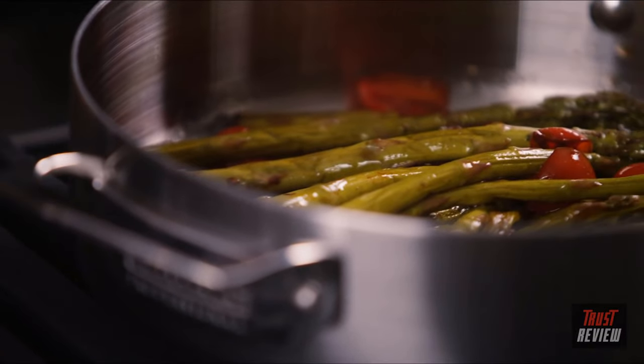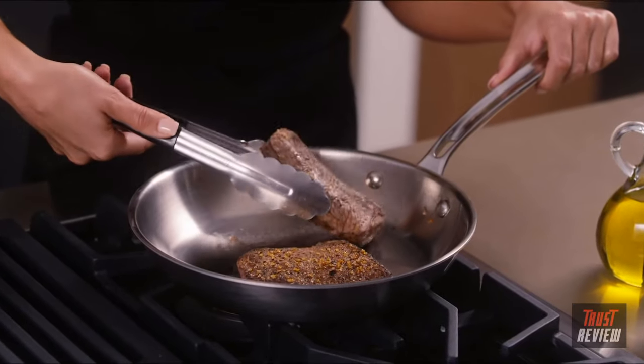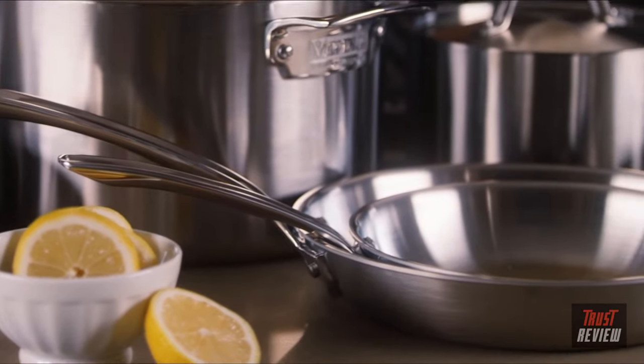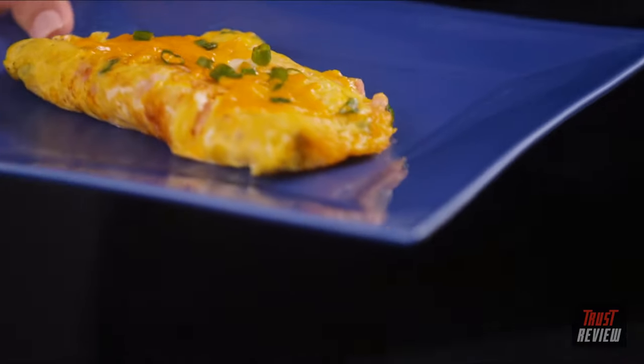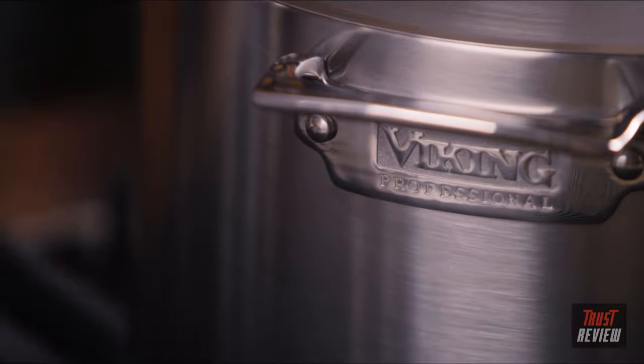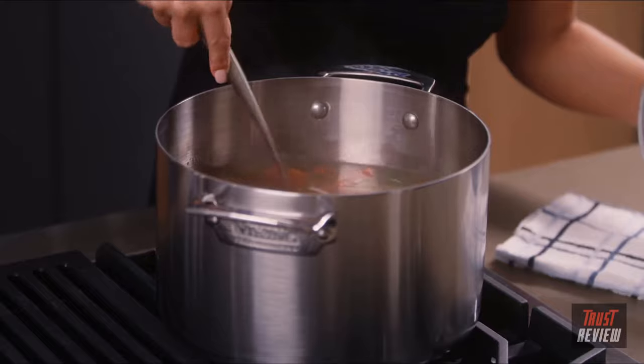Whether searing, sautéing, or frying, the 18/10 stainless interior will not react with food and is easy to clean. Fry pans are also available in non-stick.